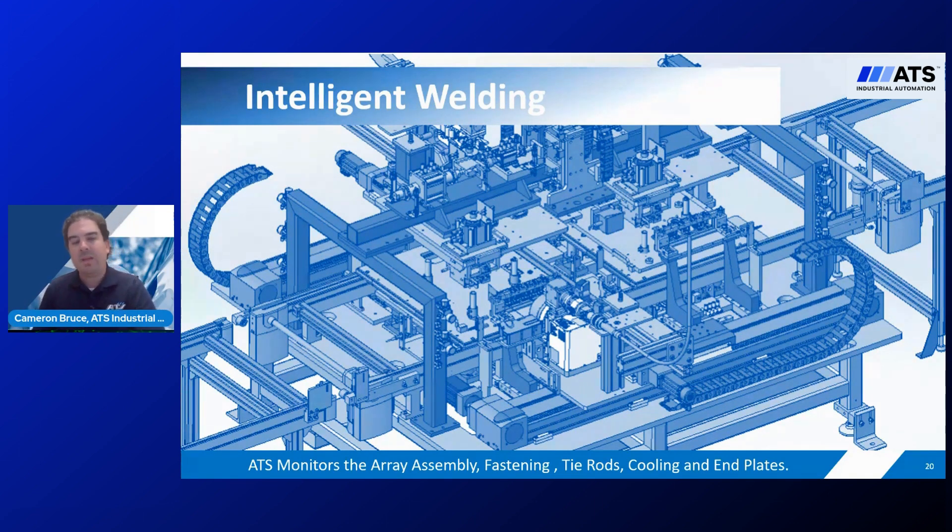Deviating slightly from the pouch cell example, consider a typical EV battery pack full of cylindrical cells. Upwards of 6,500 cells can be strung together, each requiring a connection to a positive and negative terminal, resulting in 13,000 individual joints.